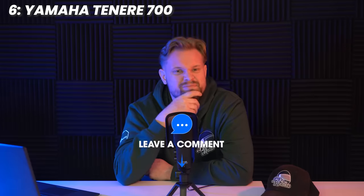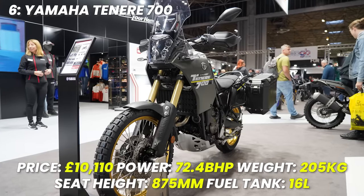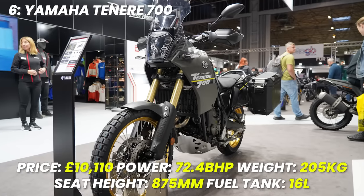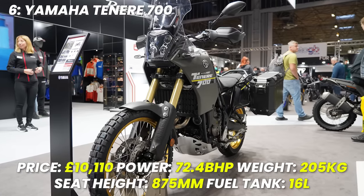What have I done putting it so far up the list in sixth? Do you think it should be higher? Let me know. Spec recap: £10,110 is the price — or £10,900 for the Extreme with much better suspension, and I'd just go for that. Power is 72.4 brake horsepower, weight 205 kilograms, seat height 875 millimetres, tank size 16 litres — could be a bit bigger, but just go for the World Raid.